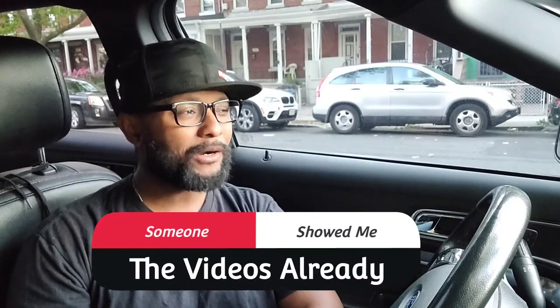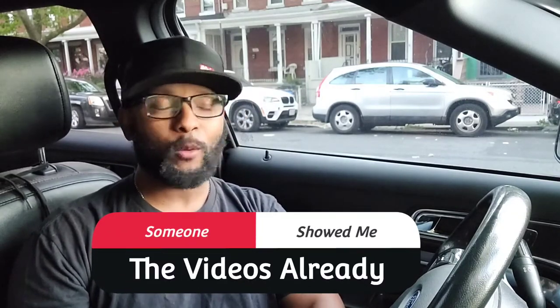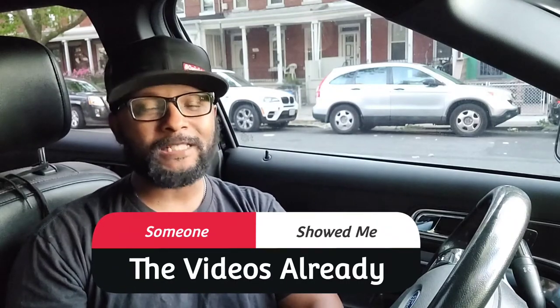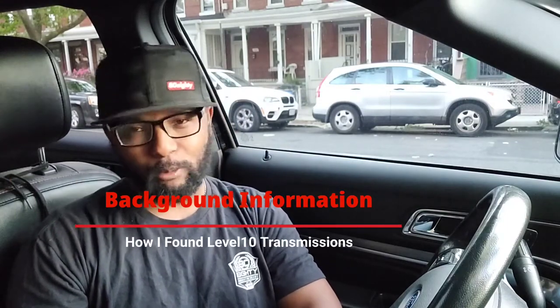This video is probably going to be a little bit controversial, mostly because for whatever reason Level 10 has come under fire, and also with this particular platform — the Explorer — there's some controversy around transmission upgrades and what's actually considered an upgrade for Explorers.